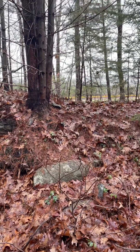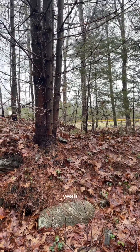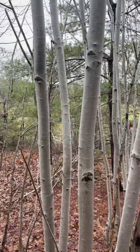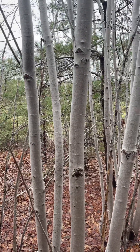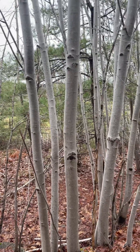Lots of dried leaves along the way that are still moist from the recent rain. Different types of trees in this trail — this one has no leaves at all.